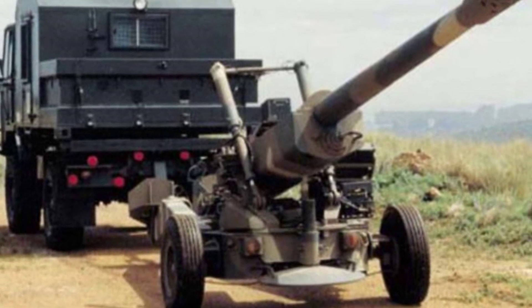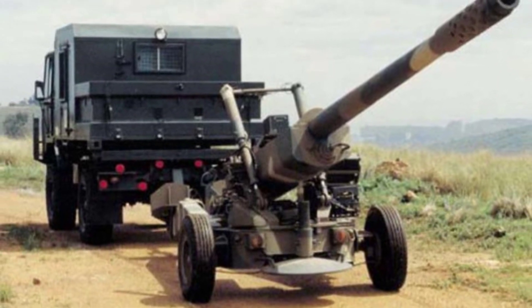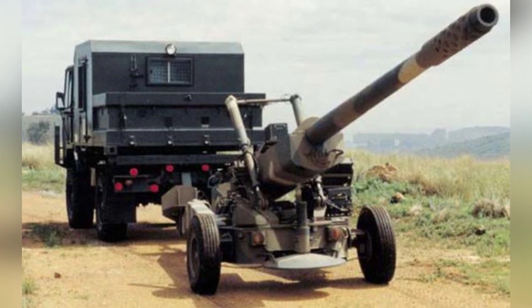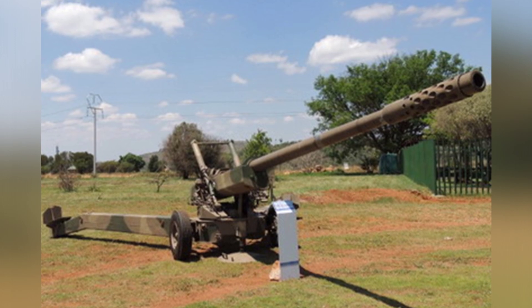For example, the American M119 105mm howitzer, which entered service in 1990, has a maximum range of 19.5 kilometers when firing extended range ammunition, showing a significant difference.